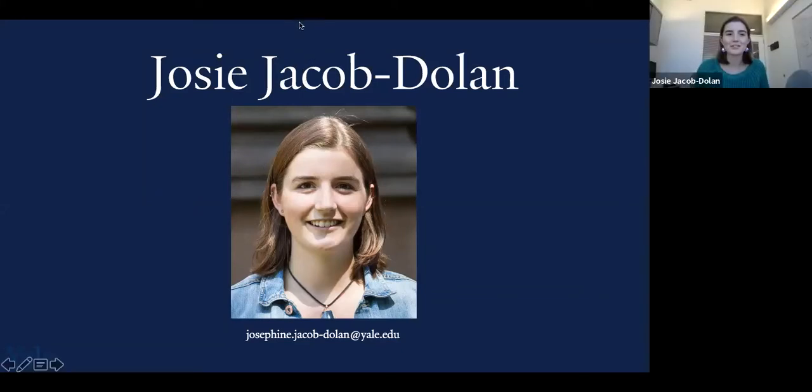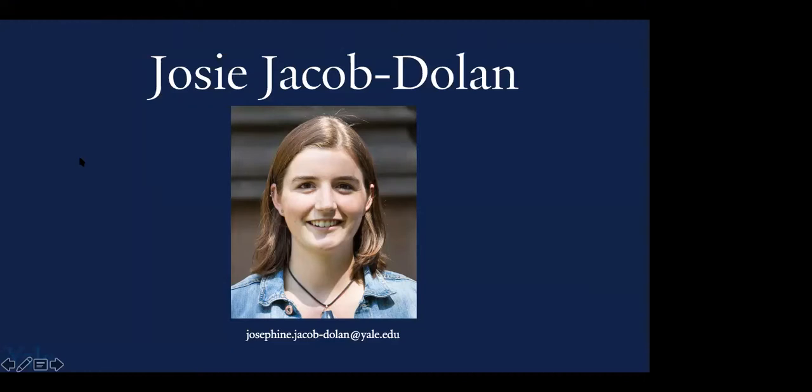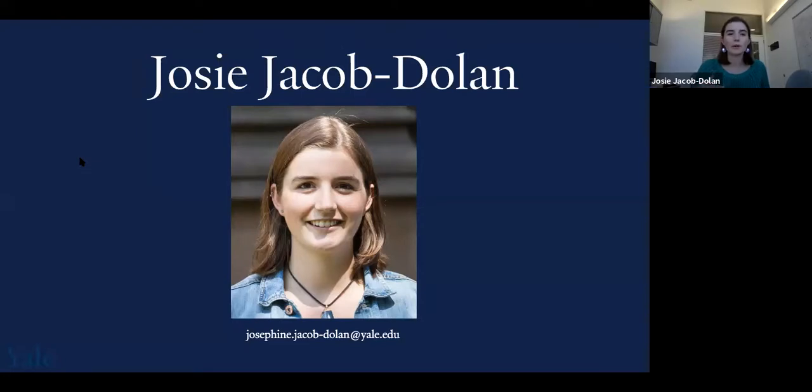Hi everyone, I'm Josie. Thank you Lizzie for the introduction. I'm here to talk about my grad school application process, but I want to reiterate that there's no correct or right way to go about this. The process will be really unique to each person, so I'm not trying to offer a roadmap — I just want to give one example of the route I took and share some helpful points that might help you in your own process.